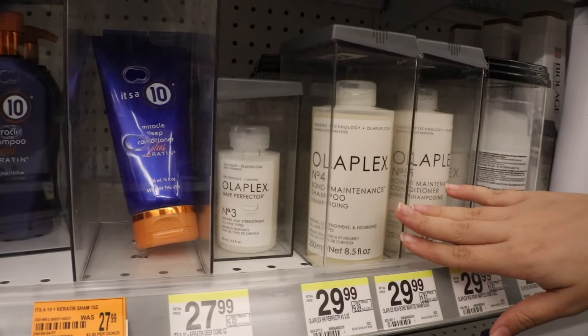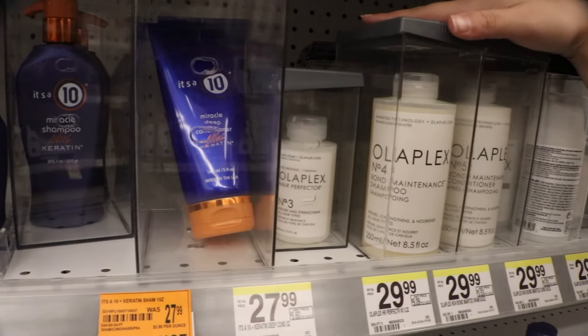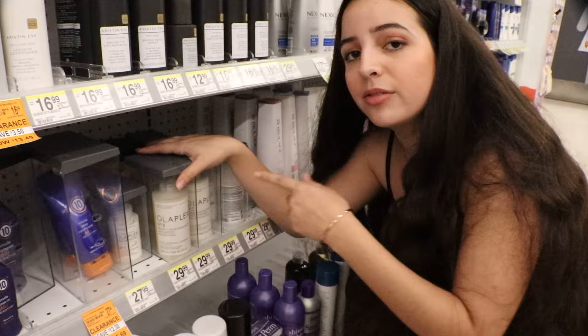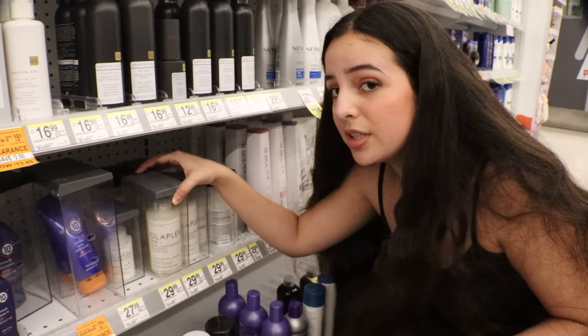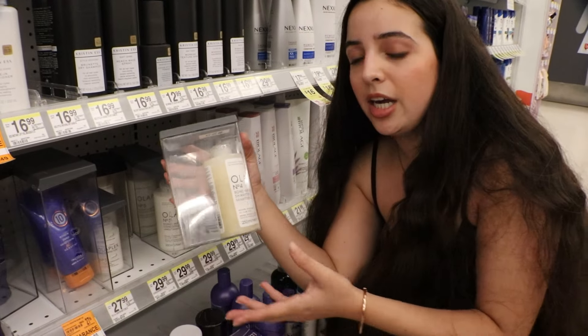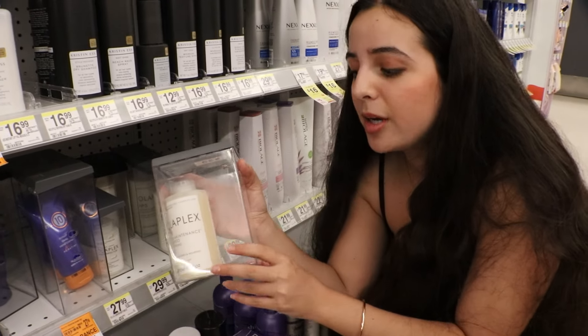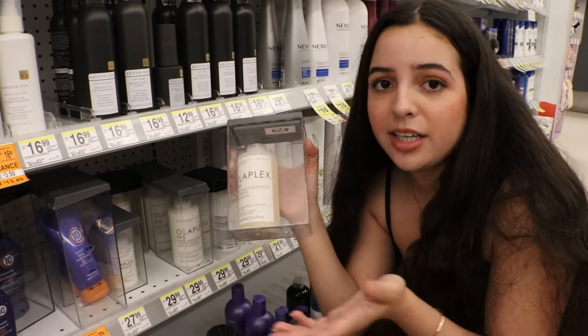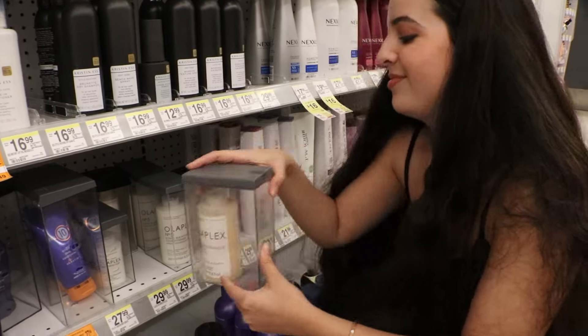I just found some products inside security boxes — this is Olaplex. I think we all know why these are in boxes. It's pricier, but pricier for a reason: it's a really, really good hair care brand that works for all kinds of hair. If you're not on a budget, Olaplex is a great option and you can find it here at Walgreens.